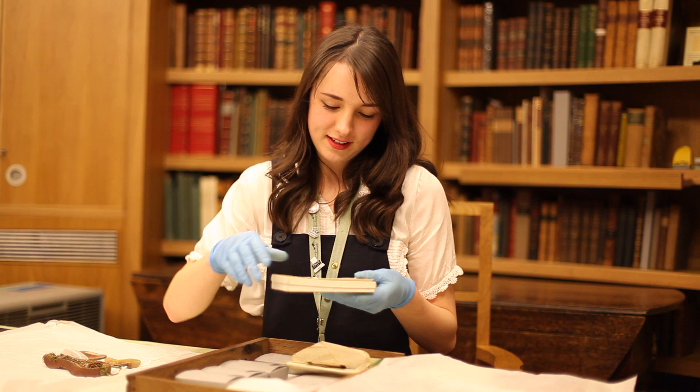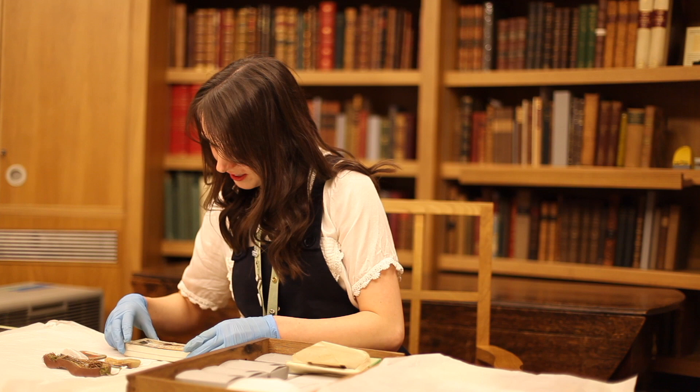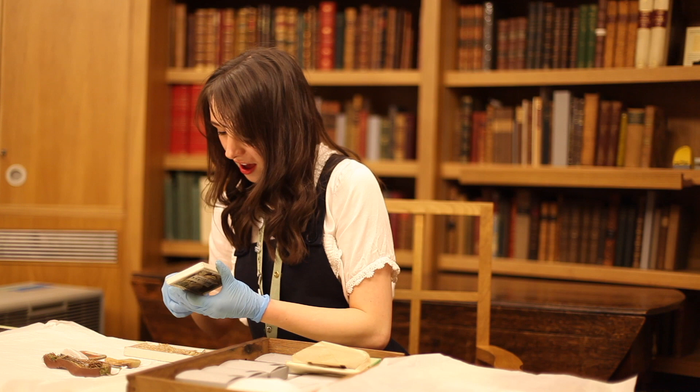This box says it contains a snake skin, from Mr. DeWater, from India. So let's have a look at that. Wow — it really does contain a snake skin.